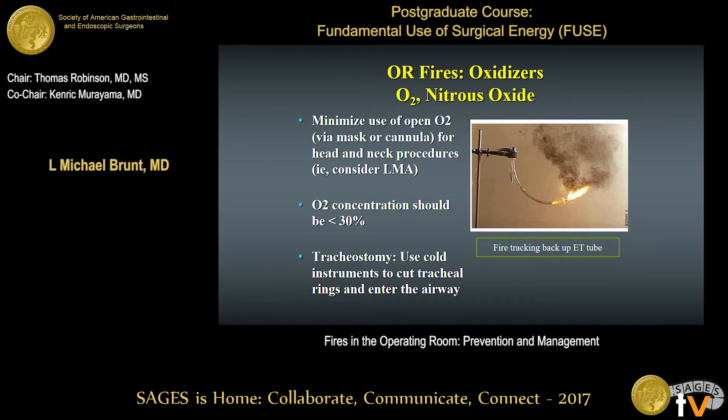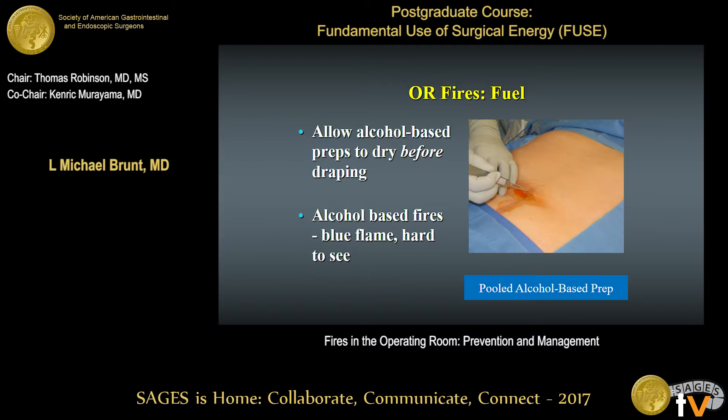One key prevention measure is to minimize the use of an open oxygen source — oxygen mask or nasal cannula — and this is especially critical if you're doing a procedure around the head and neck region. At a minimum, the oxygen concentration should be less than 30%. If you're doing a tracheostomy or any procedure on the airway, you need to use a cold instrument to cut the tracheal rings and enter the airway. Alcohol-based preps need to be allowed to dry before draping. We have a three-minute rule in our operating room, done by the clock. Also, an alcohol-based fire produces a blue flame that's hard to see, so you can have more extensive damage before you recognize what's going on.